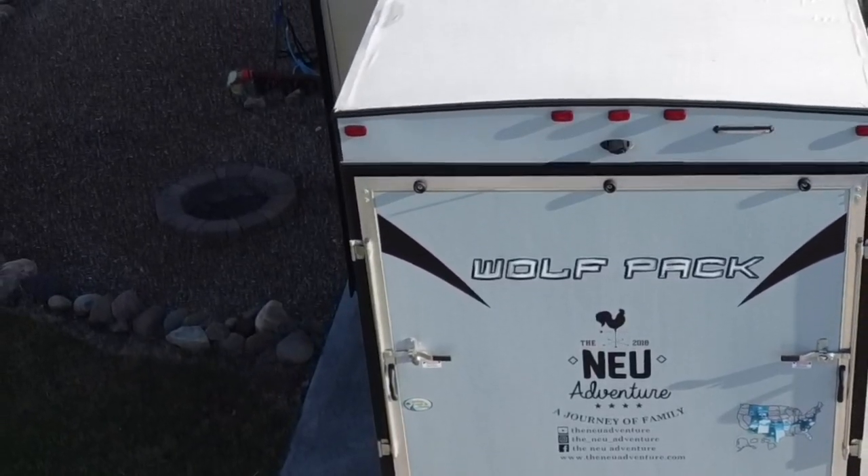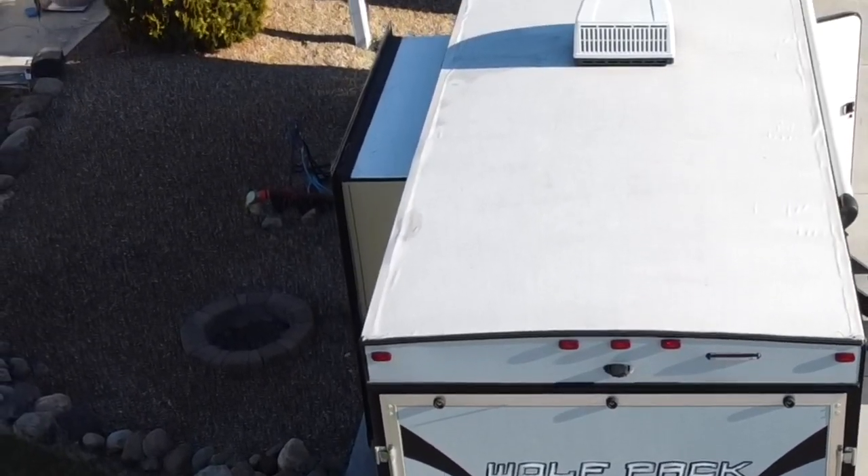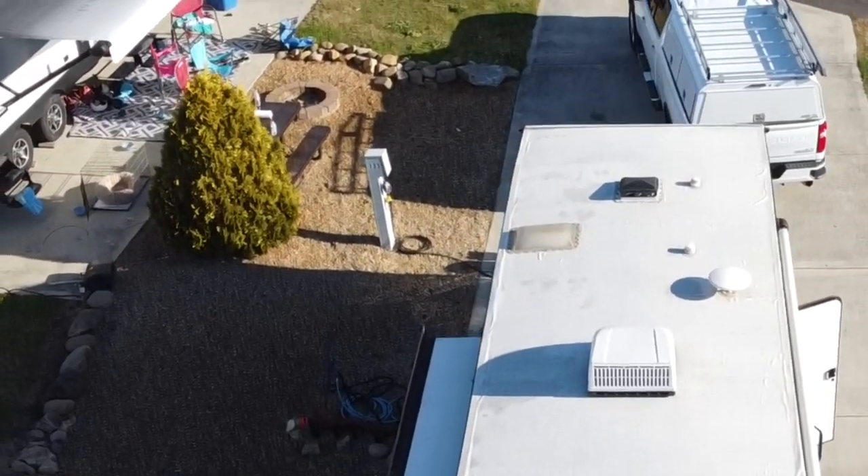We actually had to wash the camper at the campground, which is apparently against the rules — we didn't read the rules. We had to wash it so we didn't get kicked out, since campers have to be clean and in good repair.